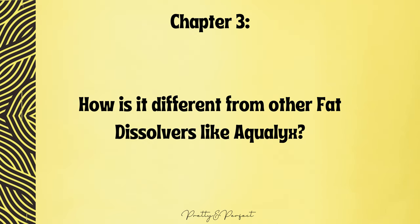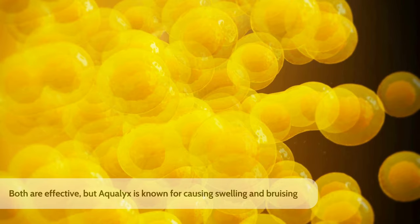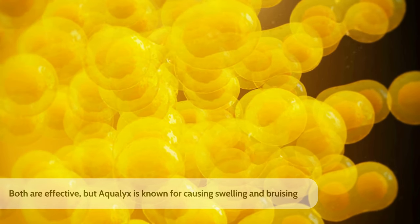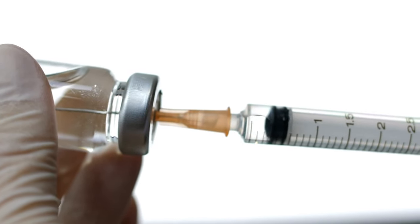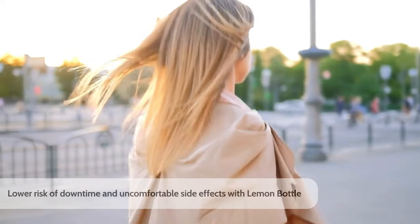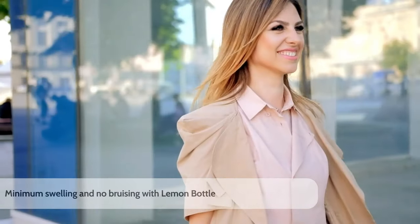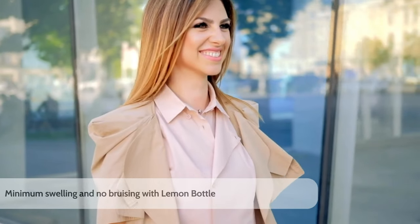How is Lemon Bottle different from other fat dissolvers like Aqualix? Aqualix has been around in the aesthetics market for a longer time and is known for its fat dissolving effects. However, it is also known for its tendency to cause swelling and bruising. Even though they mostly do the same job, the difference lies in their ingredients and application method, which can lead to different side effects and levels of effectiveness. Thanks to its natural ingredients, one of Lemon Bottle's main advantages over Aqualix is a lower risk of downtime. Patients can expect minimal swelling and no bruising, making it a more appealing choice for those who want to return to regular activities right after treatment.